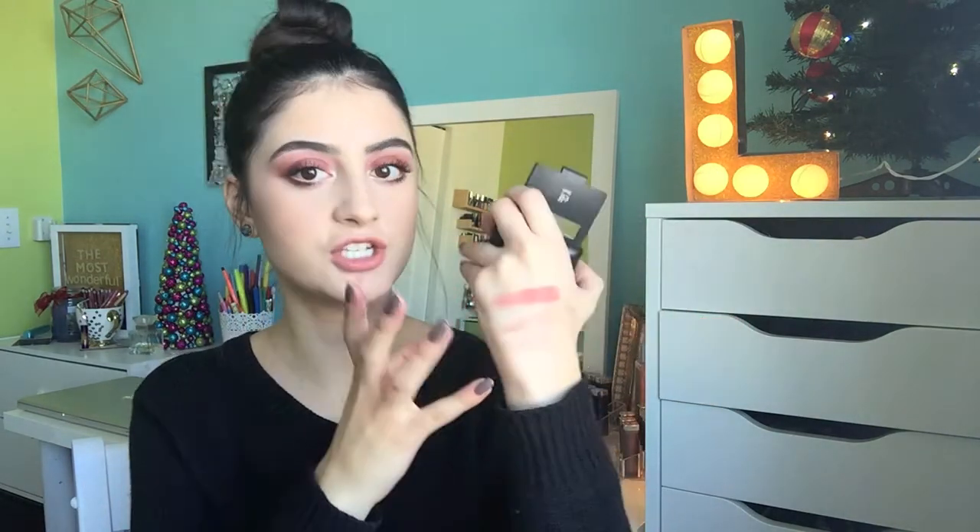Next I have an ELF single blush in the shade Tickled Pink. As you can see I did hit pan on this — it was one of my first blushes and I used it a ton because of its nude pinky color. I haven't used it in a hot minute because I find the formula a little powdery for my liking. It's a nudie peachy shade, really pretty on the cheeks, but I have other blushes I prefer over it.